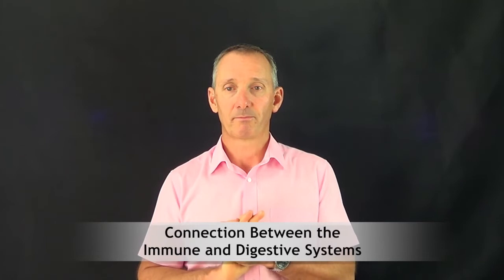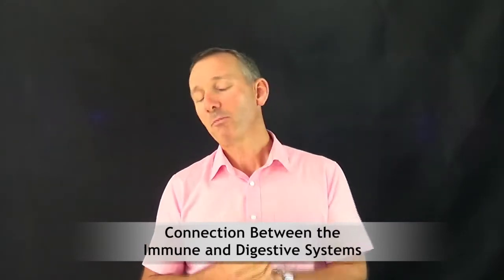Poor digestion equals an increase in stress, and then causes an increase in malabsorption. If we look at the digestive system, most people understand the food absorption part, but did you realise that 70% of your body's whole immune system lives in the gut? So if you've got an unhealthy gut, how healthy is your immune system going to be? Signs and diseases that can tell you that the gut immune system is not right include various autoimmune diseases.